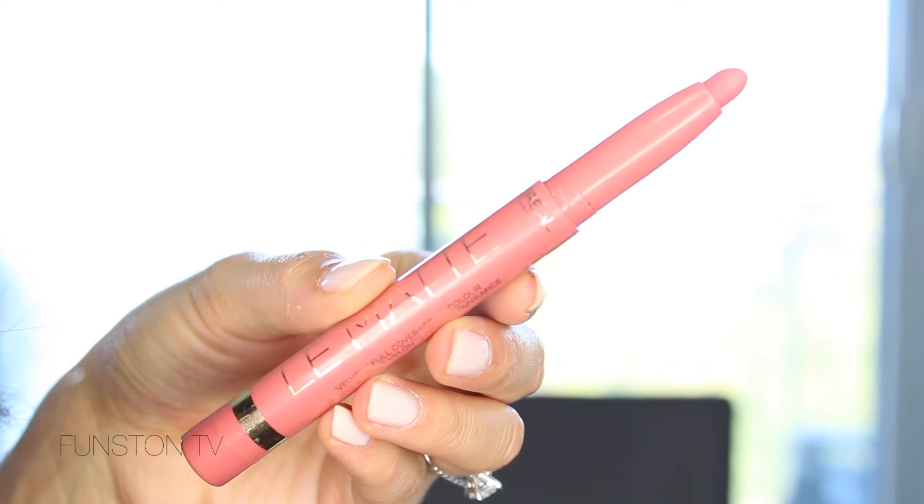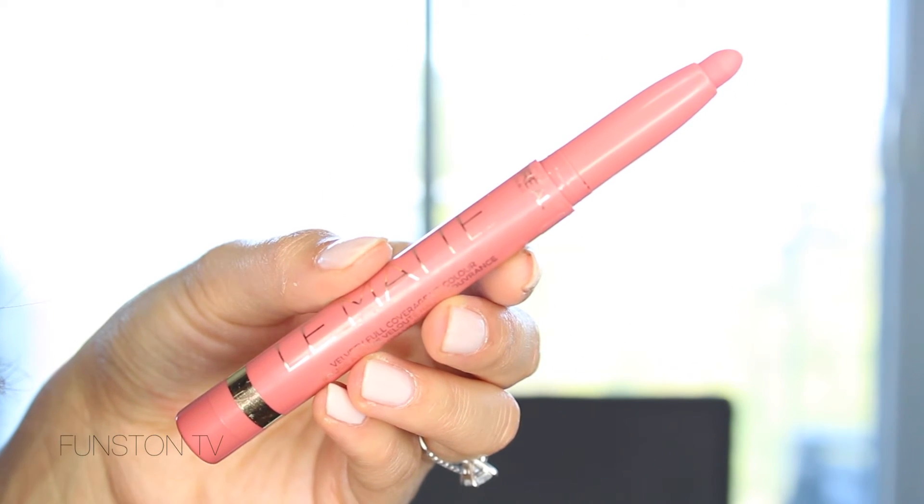Finally, I have three lip products I really love. The first is the L'Oreal La Matte in She's So Matte. I've mentioned it in a couple of videos but I just cannot live without this shade — it's the perfect 'your lips but better' shade for fall. I wore it almost every day this month. It's a very flattering rosy color, just perfect.